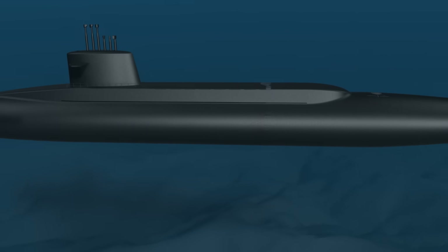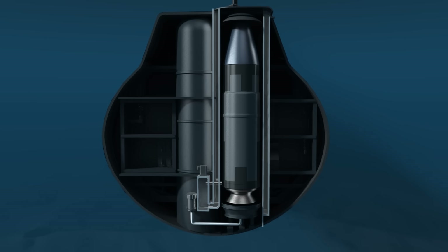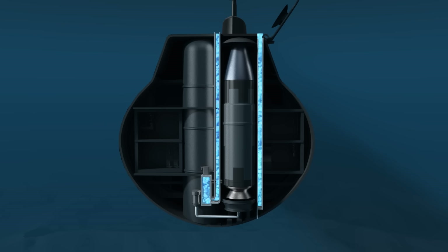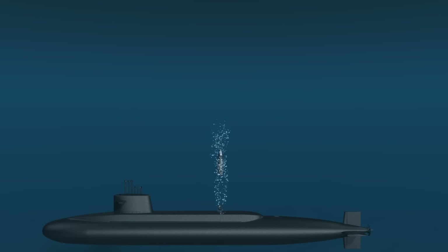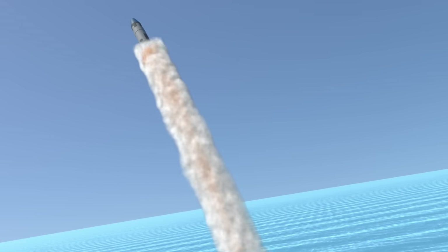Ballistic missiles can also be launched from submarines — these are called submarine-launched ballistic missiles. The missile is housed inside a launch tube sealed by a hatch. Even if the hatch opens, a cover prevents water from entering. When the hatch opens, water flows into a passage next to the launch tube. A small rocket ignites, heats the seawater, and turns it into steam. The high-temperature, high-pressure steam is directed into the launch tube, and when high-pressure air is also sent in, the steam rapidly expands as it cools. When the internal pressure rises, the cover is destroyed and the expanding air rapidly expels the missile. After reaching the water surface, the missile ignites its first-stage rocket and begins flight.